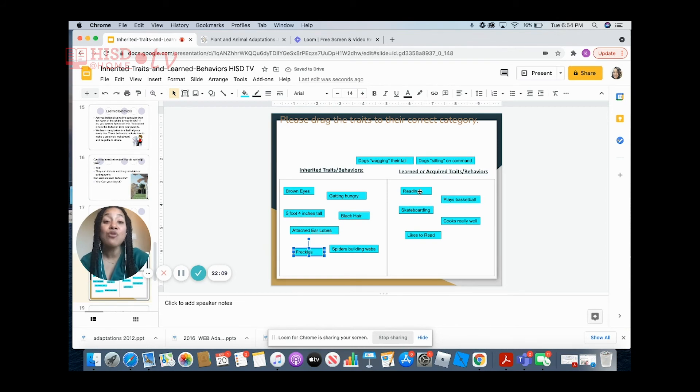Dogs wagging their tail — is this inherited? Definitely. Dogs, no matter how small, big, or young, all know how to wag their tails. And our last one: dogs sitting on command. When you say 'sit,' is that inherited or learned? It is something that has to be taught to your dog — it is a learned or acquired behavior. Unfortunately, no one actually taught that to my dog; it just runs around the house.